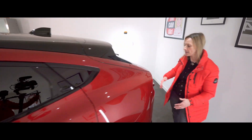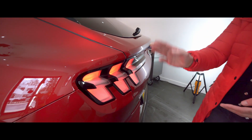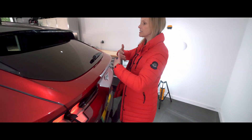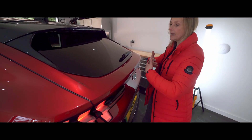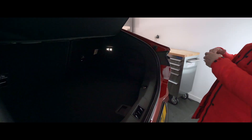Around the back there are trademark Mustang tri-bar lights, and if you come to the car armed with bags and babies then just kick your foot under here and the boot will open to reveal a pretty capacious space.